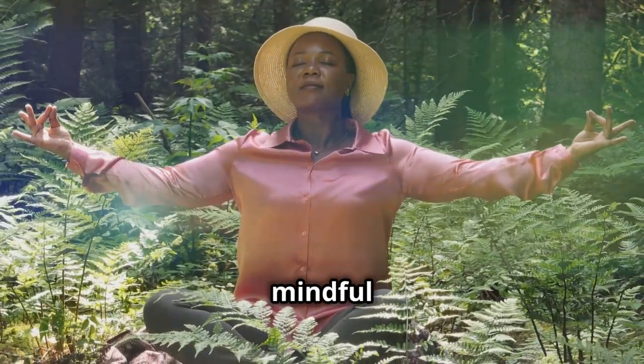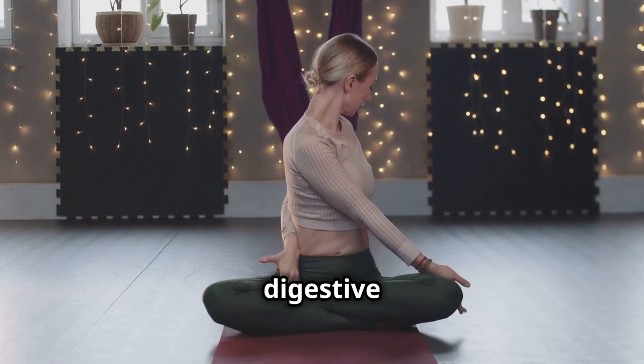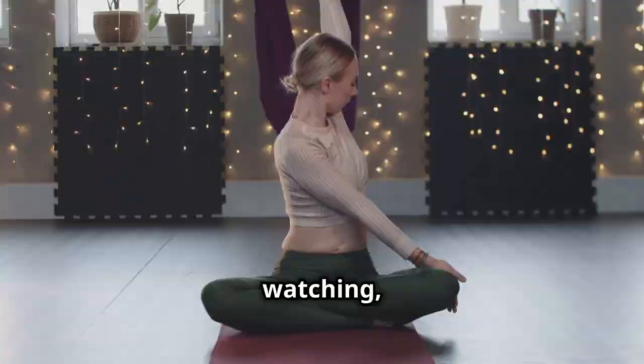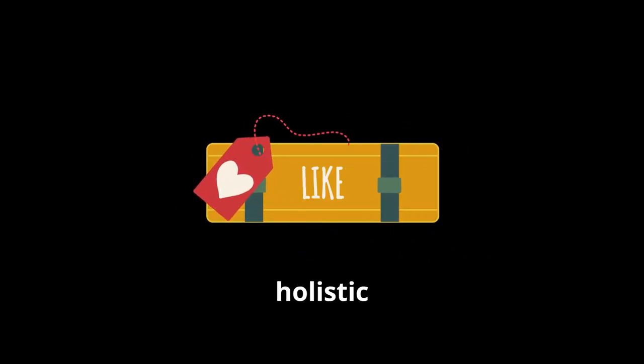As you move through your day, be mindful of your energy. Notice any signs of imbalance, such as fatigue, anxiety, or digestive issues. Thank you for watching, and don't forget to like, comment, and subscribe for more content on holistic wellness.